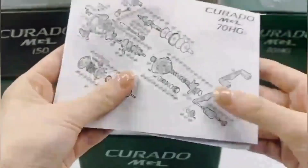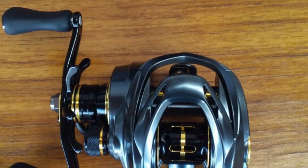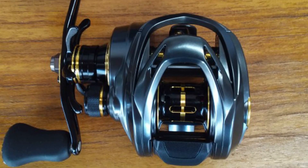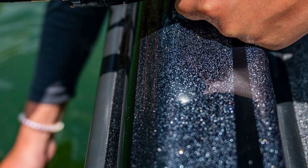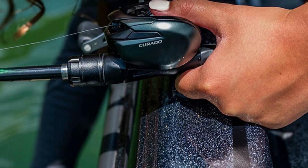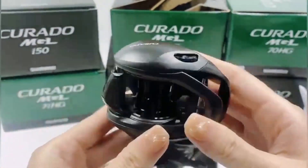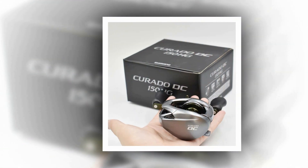When it comes to the world of angling, the choice of a fishing reel can make all the difference between a successful day on the water and one filled with missed opportunities. The market is flooded with a myriad of options, each boasting its unique features and advantages. In this pursuit of the perfect fishing experience, anglers seek nothing but the best fishing reels.